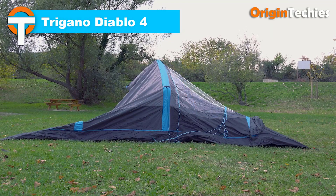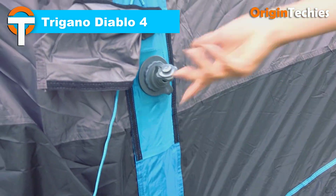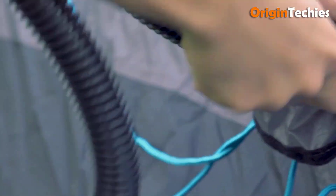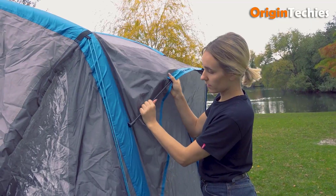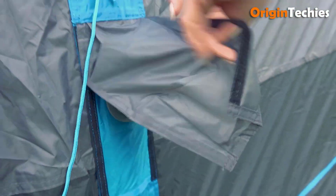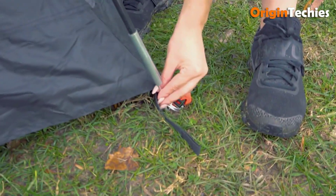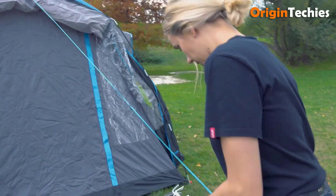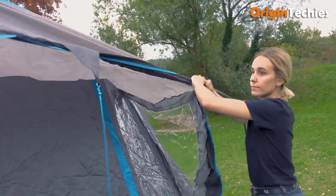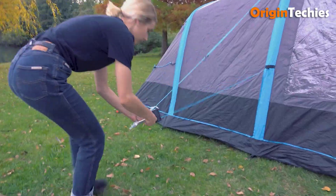The Trigano Diablo 4 is an inflatable family tent designed for quick setup and comfort. Weighing 18 kilograms, it accommodates up to four people and features large doors with mosquito screens for ventilation. Constructed with air-camp technology, the Diablo 4 eliminates the need for traditional poles, allowing for rapid inflation and setup. This design enhances stability and reduces assembly time, making it ideal for families seeking convenience during camping trips. Overall, the Trigano Diablo 4 offers a practical and comfortable solution for family camping, combining ease of setup with essential features for an enjoyable outdoor experience.